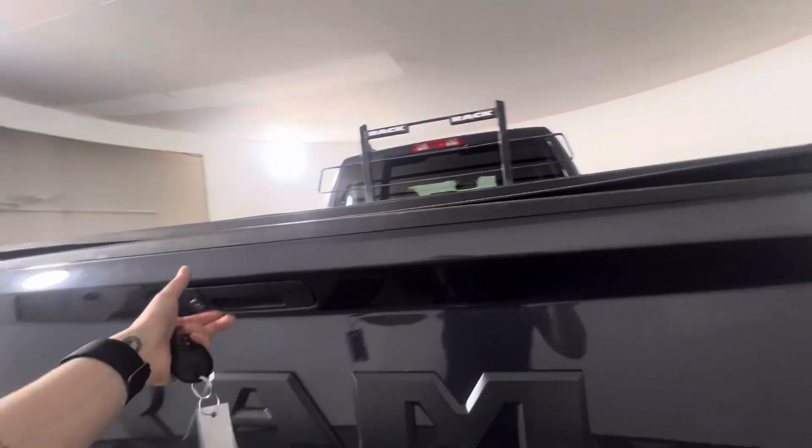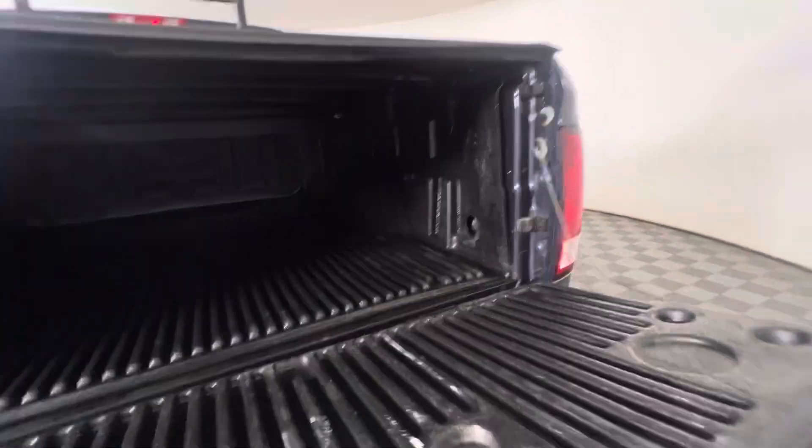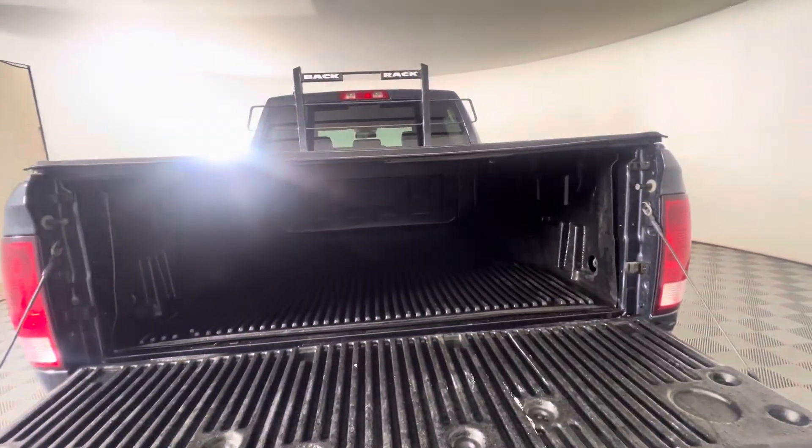There is also a rear view camera and they do have the bed liner as well — a rugged liner.